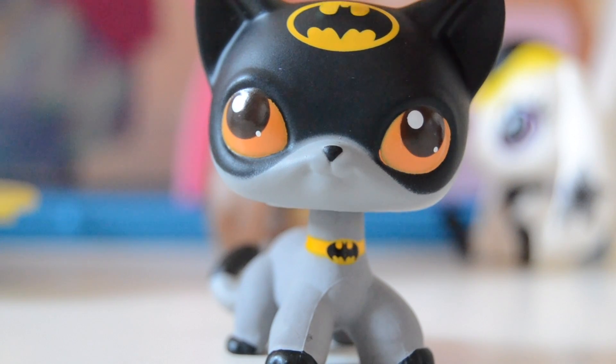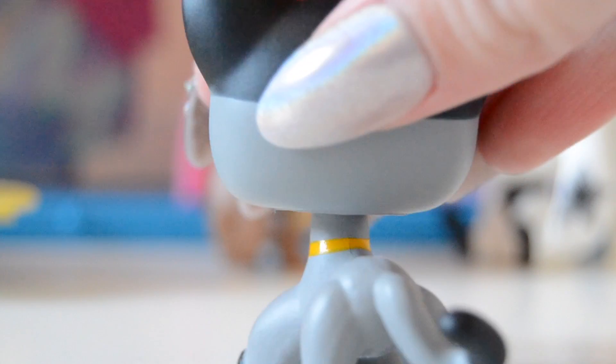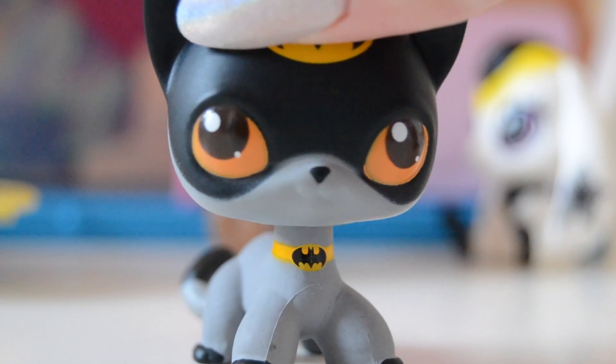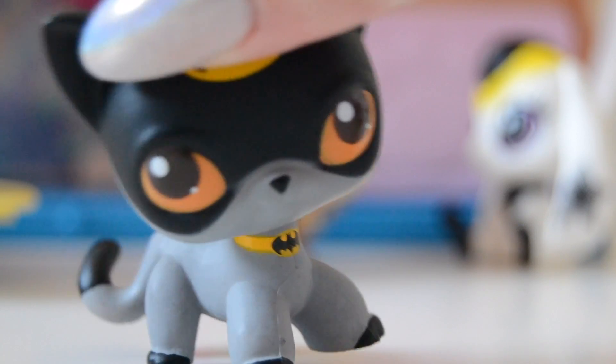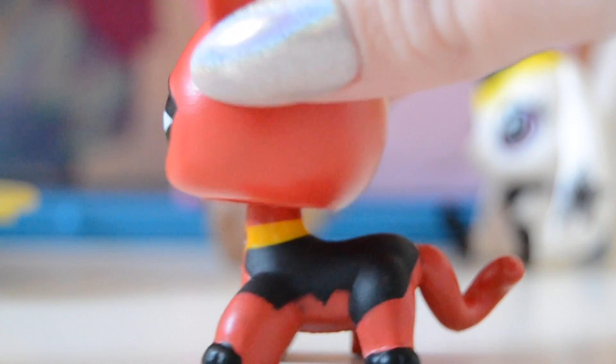Batman has the Batman logo on his little chest, and he has these beautiful gray and black colors. He has glossy eyes — the other fake pets did not have glossy eyes, so the fake sellers have definitely stepped up their game. Moving on to the Deadpool figure — I've honestly heard so many good things about that movie, I haven't even seen it myself, so I should totally watch it.